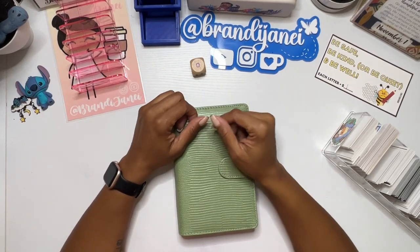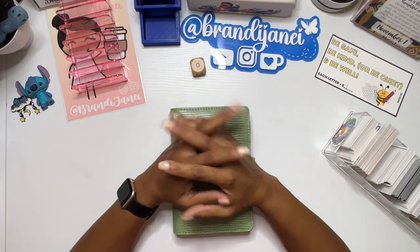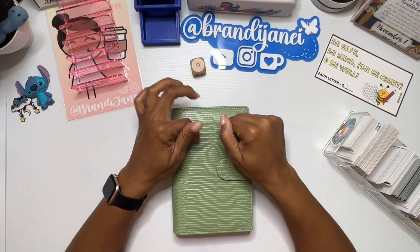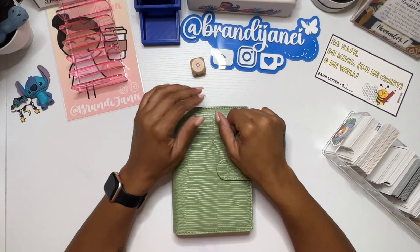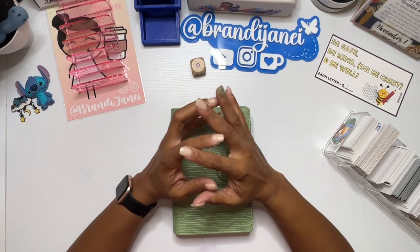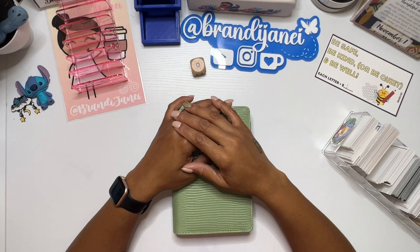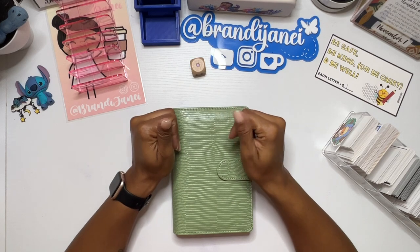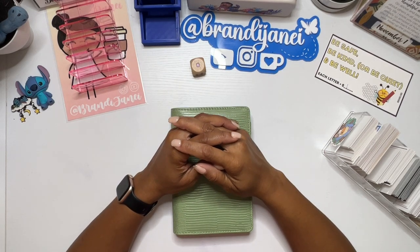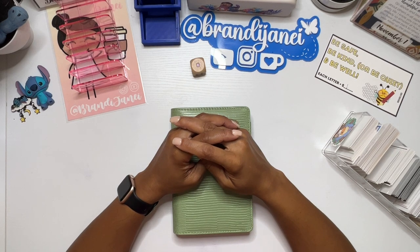Everything that you saw here today can be found in my description box below, so definitely go check that out. I will be back with this binder for the remainder of November, and then we will go back to our regular fun Fridays in December. I just wanted to get some extra Christmas savings done so that I'm able to get a few more things for my family. Thank you guys again for being here. If you enjoyed this video, please give it a thumbs up. Don't forget to subscribe to my channel — I am still on the road to 3K. Be safe, be kind, or be quiet, and be well. I'll catch you in the next one.